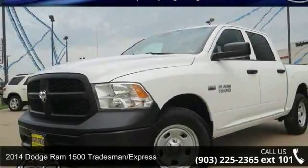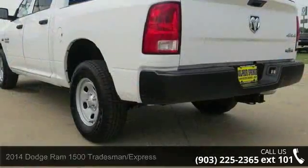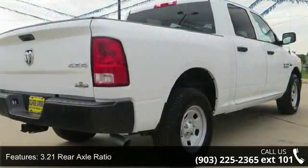Arrive in style with this 2014 Dodge Ram 1500 Tradesman Express. If you are looking for a first-rate auto, this one could be yours today. Enjoy these notable features.